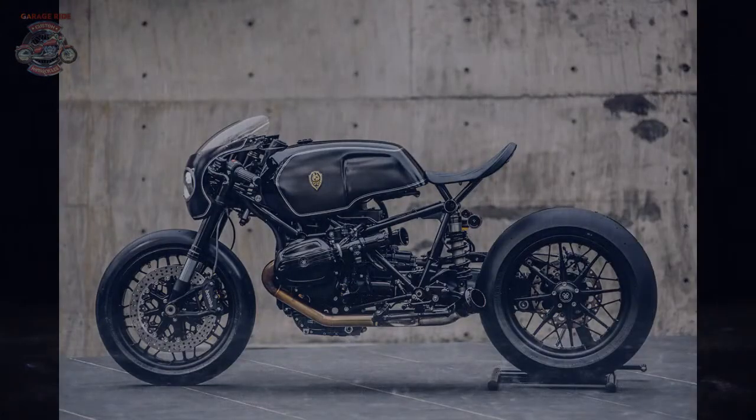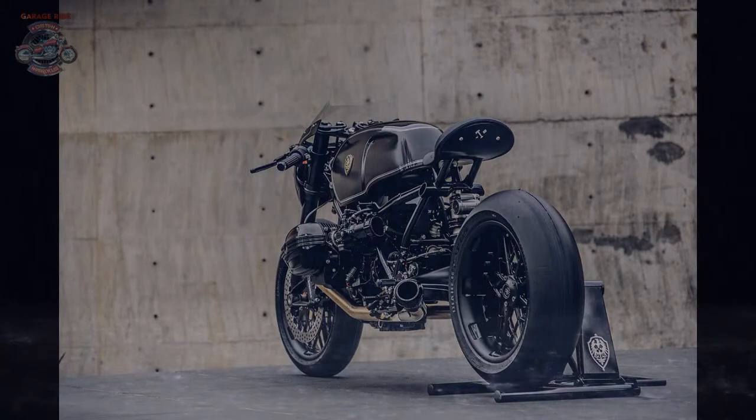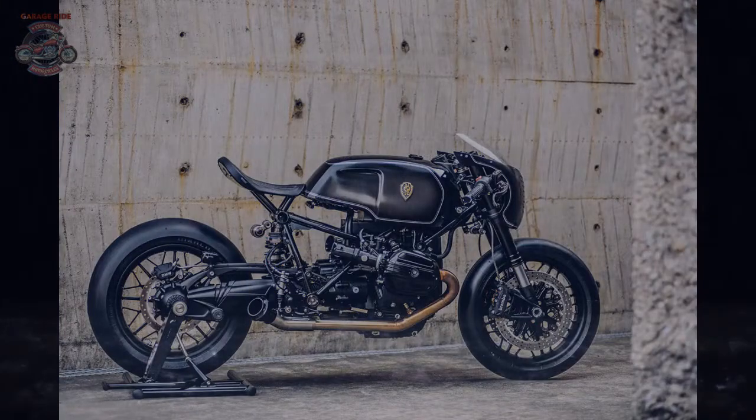With 110 horsepower on tap, the 1170cc boxer twin does not require much tuning. So the mods simply help the engine breathe better — a new exhaust and velocity stack setup.